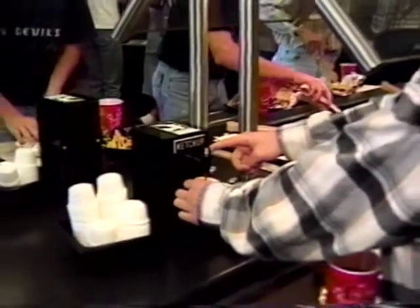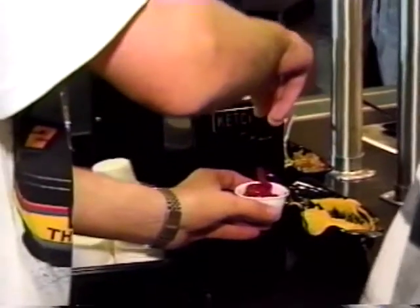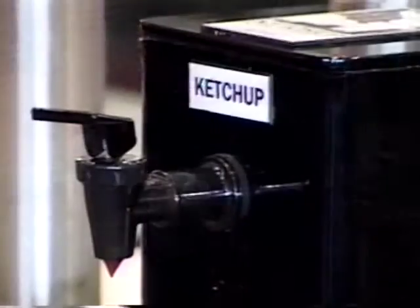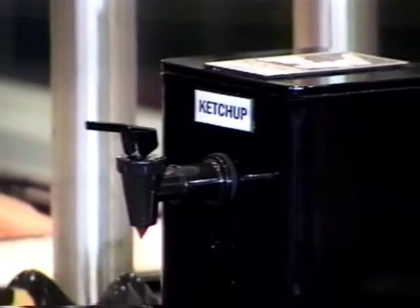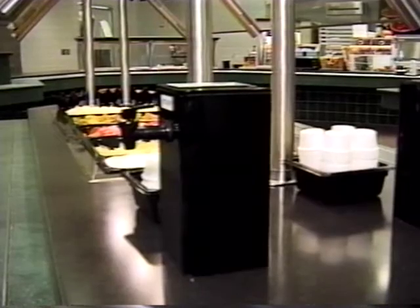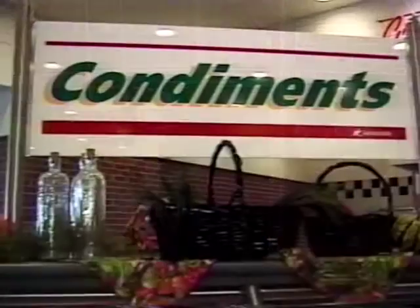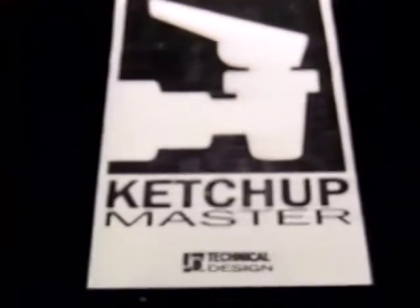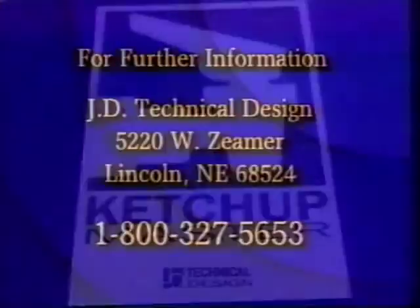The Ketchup Master, with its innovative CO2 delivery system and sleek design, presents the food service professional with the capability of delivering a fresh, healthy product at reduced costs. Finally, a product developed by food service professionals to address the problems and needs of food service professionals. Thank you.